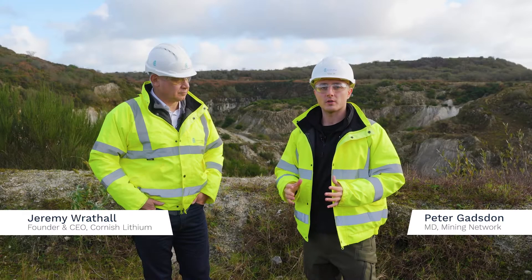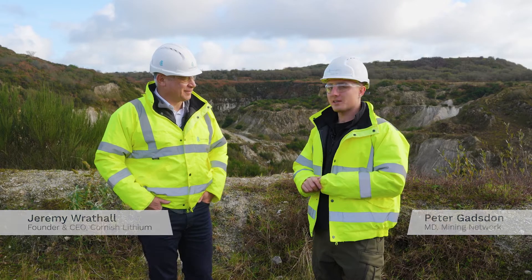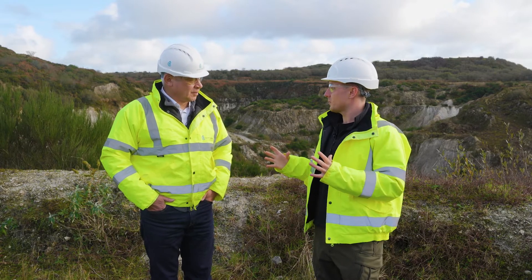I'm here with Jeremy Raffel, the CEO of Cornish Lithium. Good to see you, Peter. Give us, just to begin with, where are we? What's the scene?